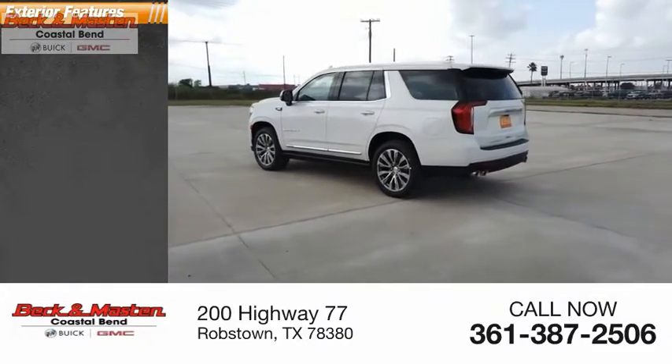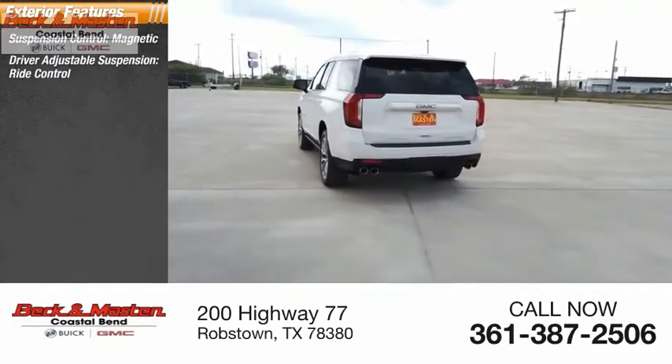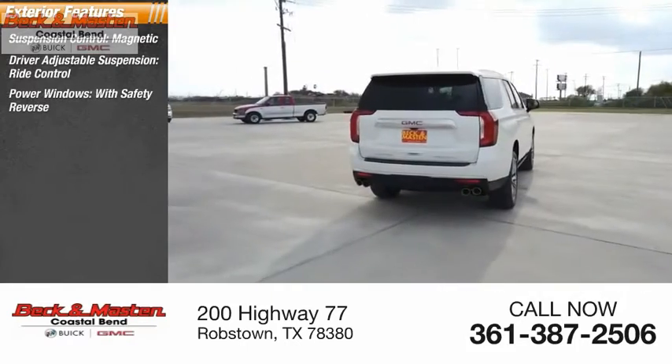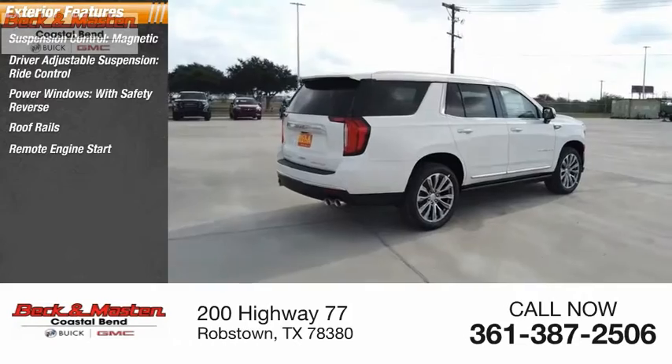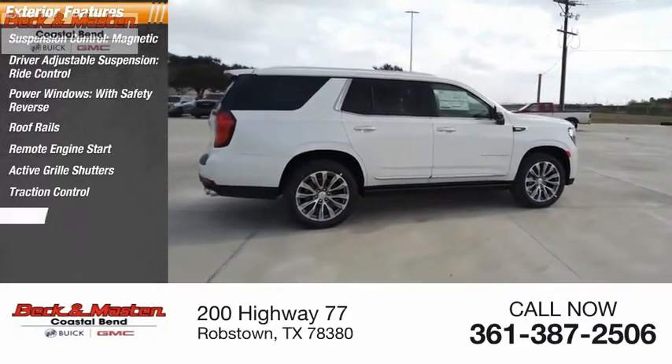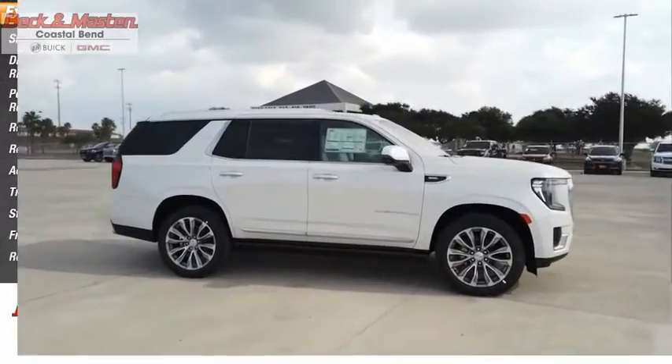Here are some of this vehicle's great options: suspension control magnetic, driver adjustable suspension, ride control, power windows with safety reverse, roof rails, remote engine start, active grille shutters, traction control, stability control, front suspension type strut, and roll stability control.